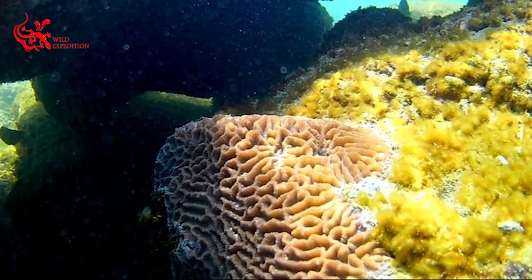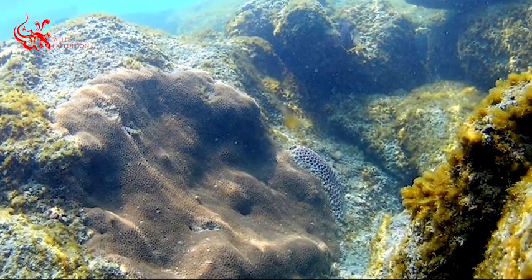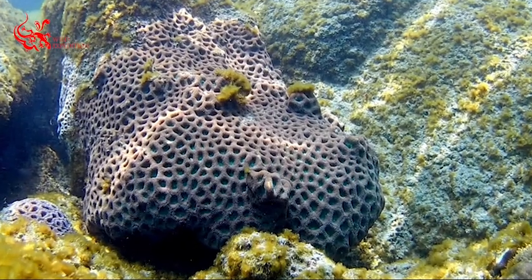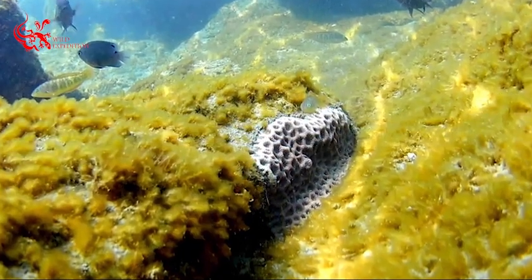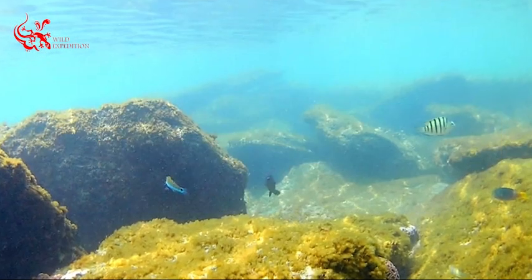Destructive fishing practices, mainly the use of rock-weighted kill-nets over the inshore boulder reef, also pose a threat. Tourism activities, such as collection of specimen through destructive activities, are further concerns.